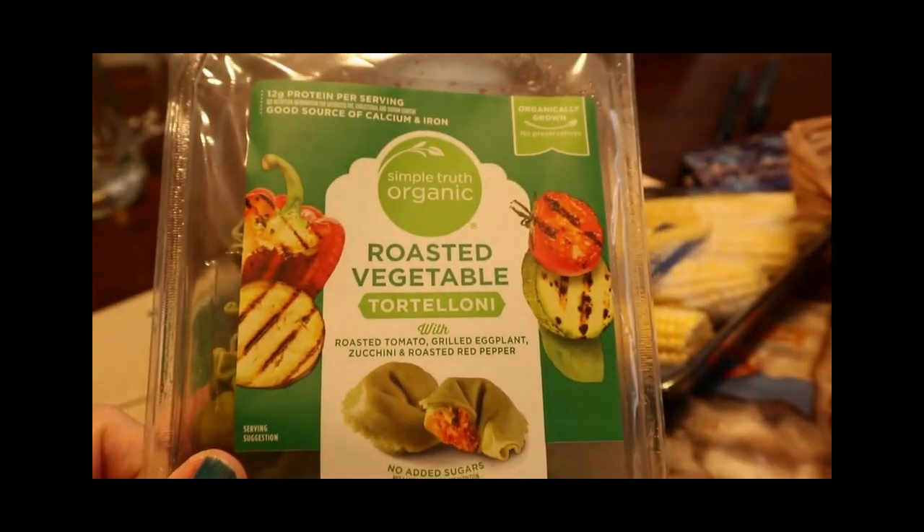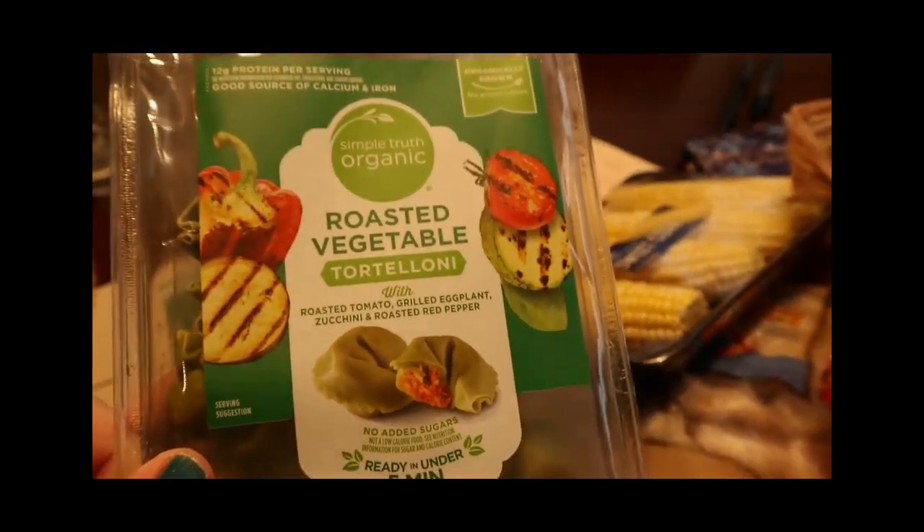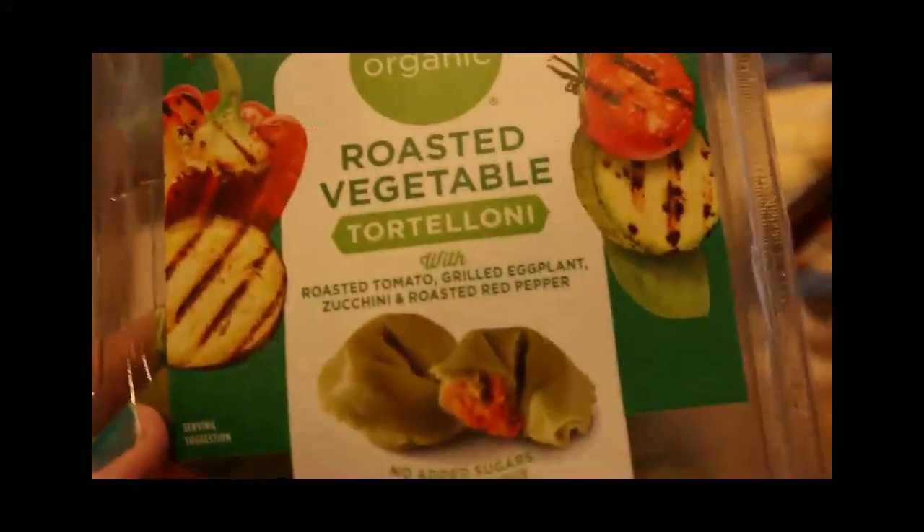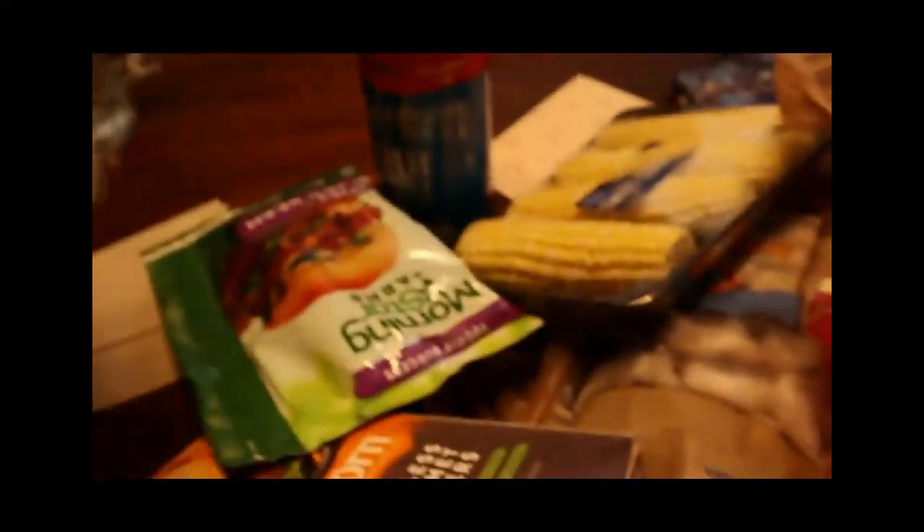One more thing — the roasted vegetable tortellini. Oh my gosh, I can't wait to try that. We are going to have marinara with it. I figure it would be like an eggplant parmesan type deal, so we're excited about eating that. Those are all the goodies that we got.